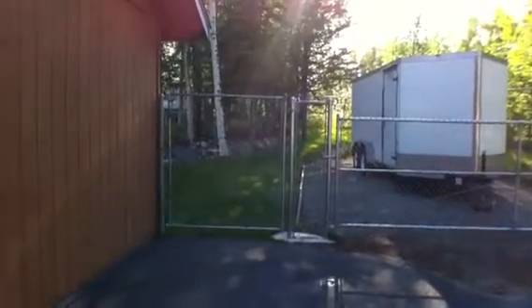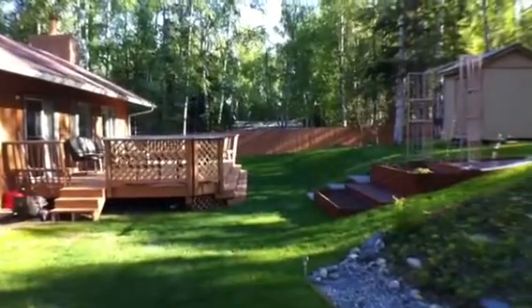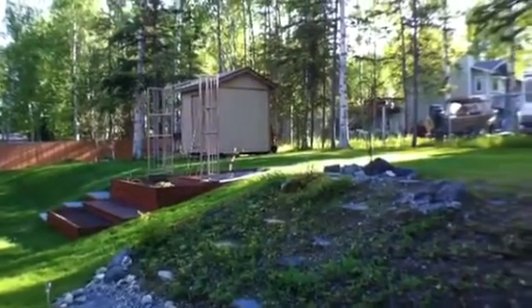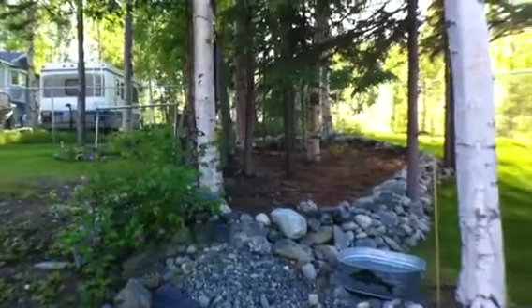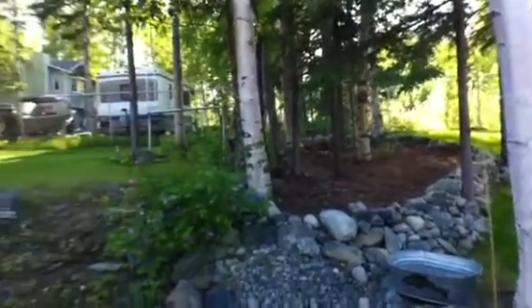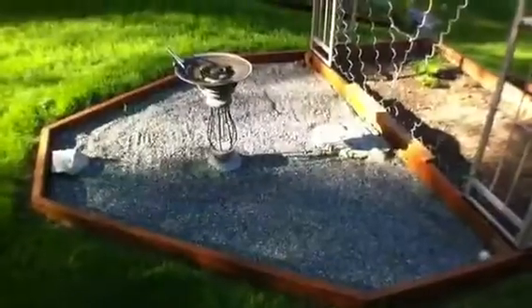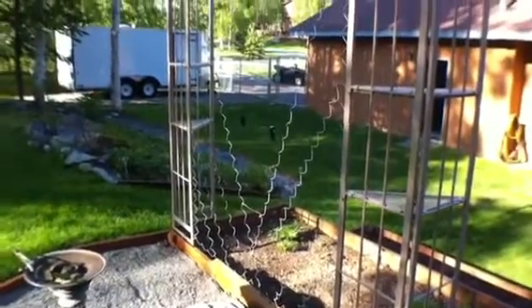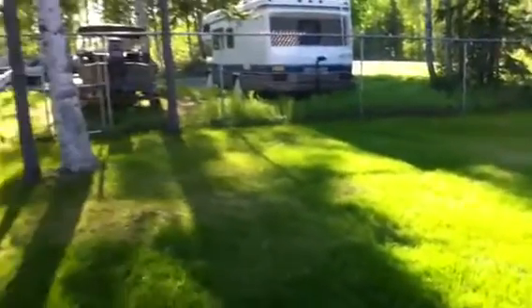You can open it up and drive an RV through, and there's also a gate to walk through. The backyard is very, very nice — it's all fenced in, terraced, and landscaped. Taking this picture on June 6th so the plants haven't grown up yet, but you can imagine how beautiful that is. It's all full of plants.